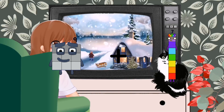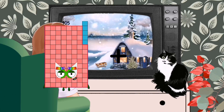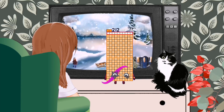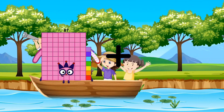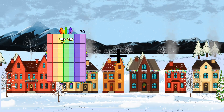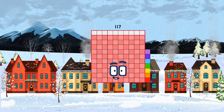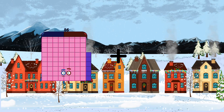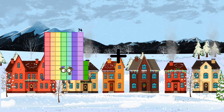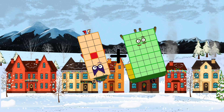105 plus 107 equals 212. 87 plus 31 equals 118. 25 plus 92 equals 117. 88 plus 52 equals 140. 21 plus 43 equals 64.